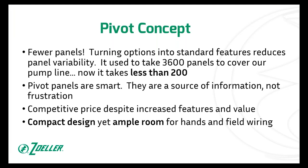So why did Zoller decide to do the whole Pivot program to begin with? The benefit to all you guys, at the end of the day, is that it's way fewer panels. We took all the options, all the items that used to be options on the old panels, and we made them standard features. Bottom line, that's the biggest single thing about Pivot that makes it different and stand out from previous panels and competitor panels.